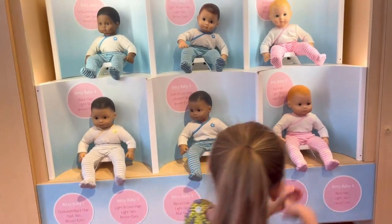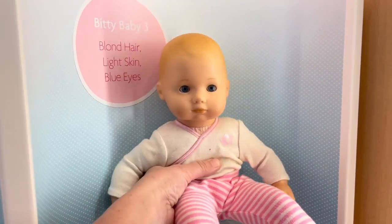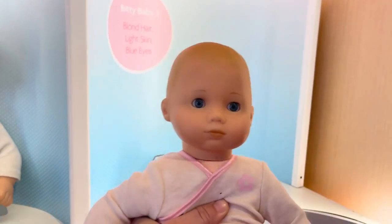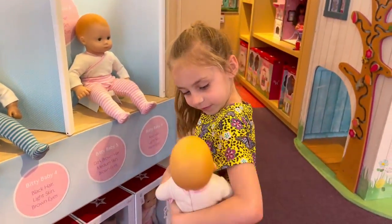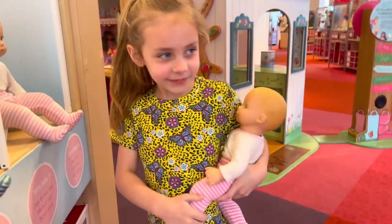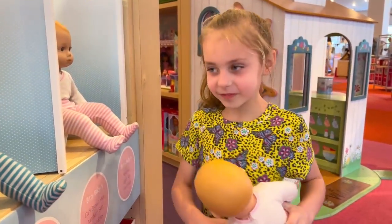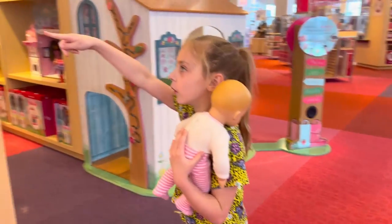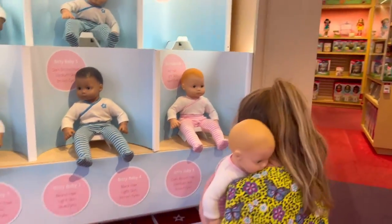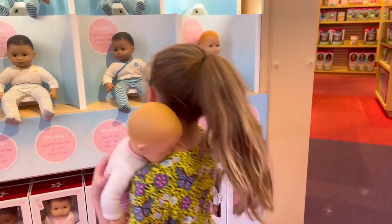All right, what about this guy right here — blonde hair, light skin, blue eyes. Look at that little baby. What kind of lovings does she give? Let's see. You like that one? Which one do you like better? That one? She's blonde hair — is this three pounds? Yes.